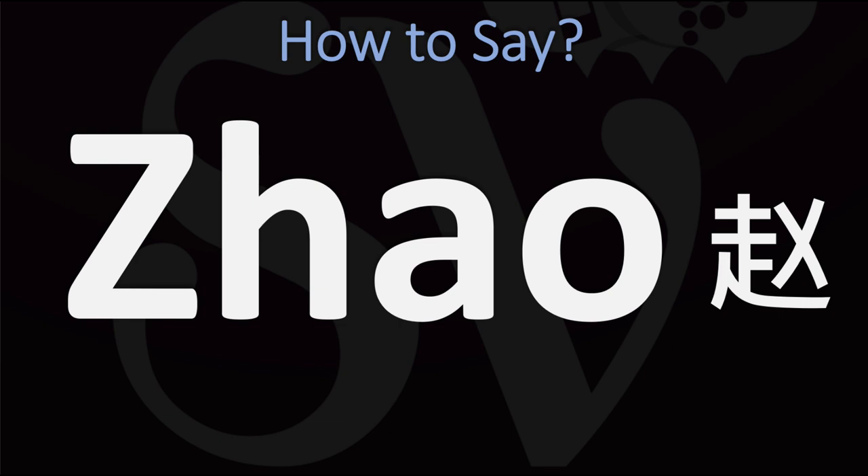So in Chinese this is normally pronounced as 子, 子, 子.